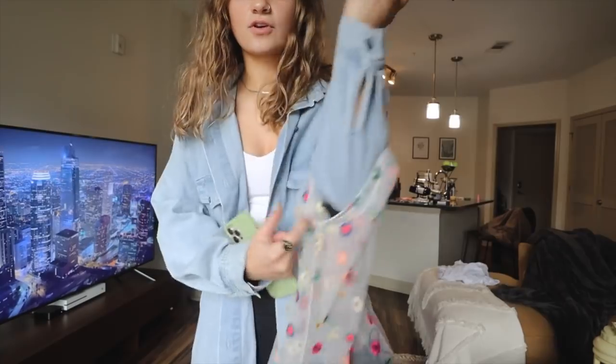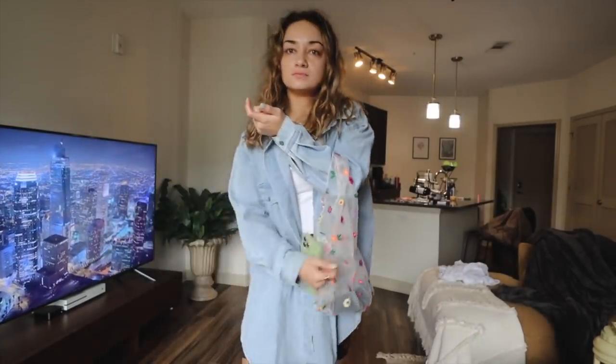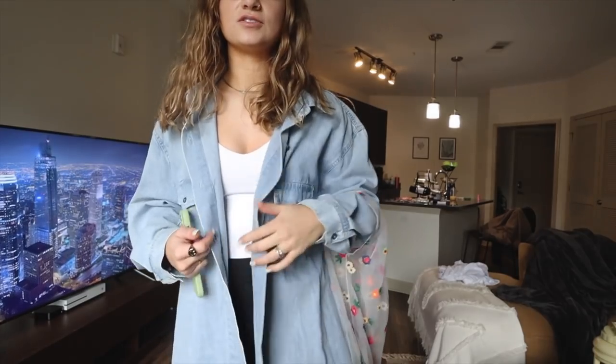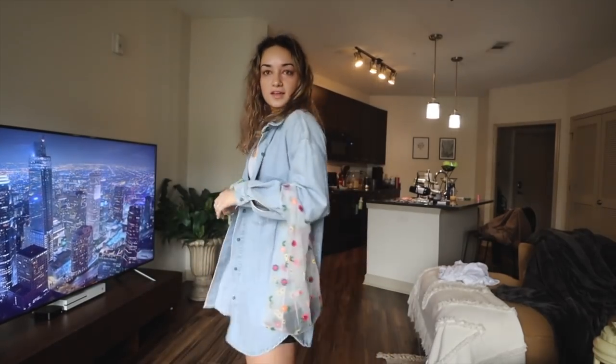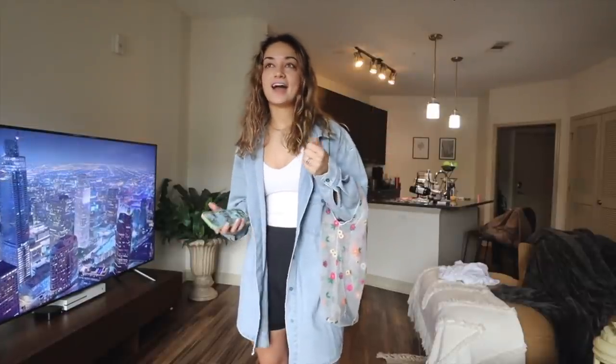I thought the mesh tote was so cute for spring and summer — it's great for things like going to the farmer's market. I might actually grab one of my bigger reusable totes, but I really like this one and want to get a picture with it for the spring feed on Instagram. I'm so grateful to have had so many sponsorships lately, but I have to keep up with having good filler pictures to go in between.